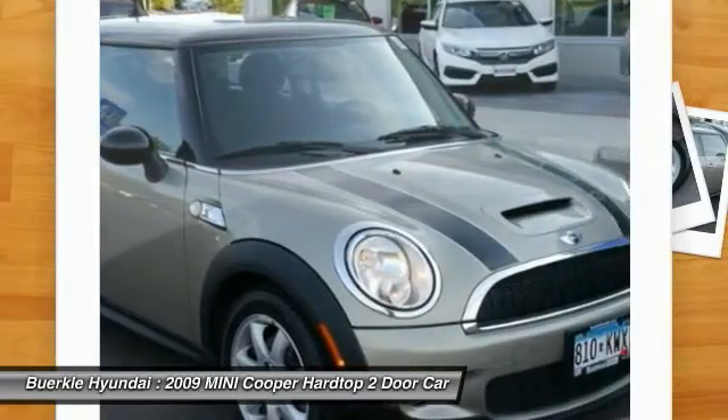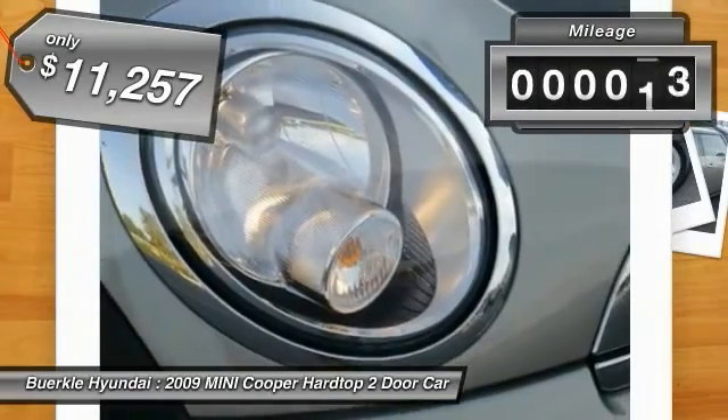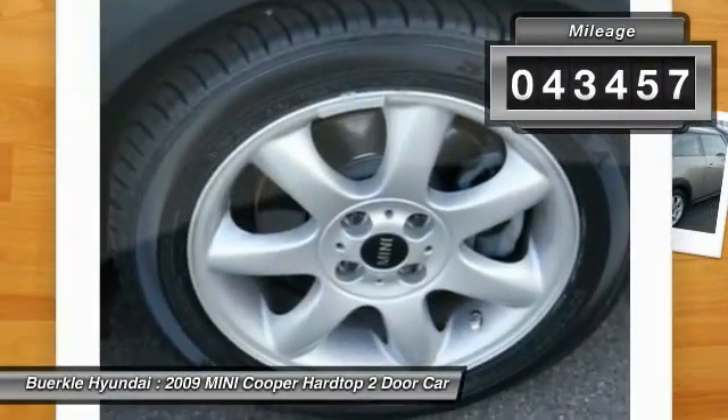The cabin is roomy with plenty of front leg room and is priced below $15,000. This vehicle has less than 45,000 miles.